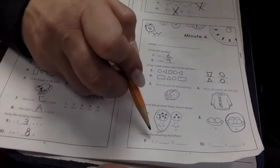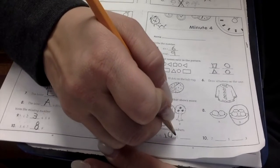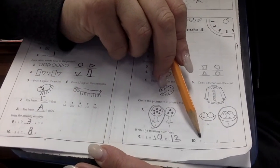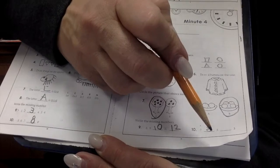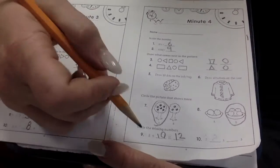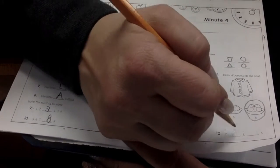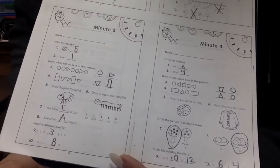Write the missing numbers. Eight, nine. What comes after nine? Ten. Eleven. What comes after eleven? Twelve. Good job. Now this one's going backwards. It says seven, then a blank, then five, then a blank, then three. So counting back: seven, six, five, four, three. Good job.